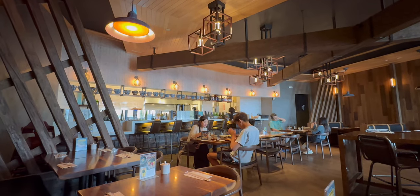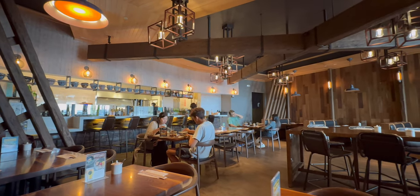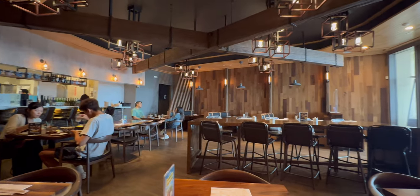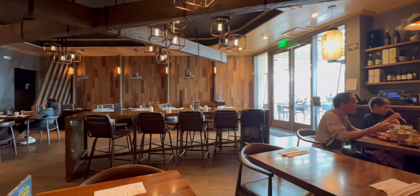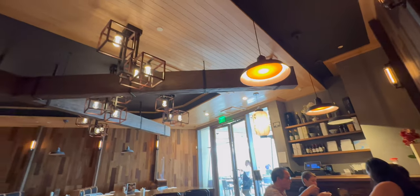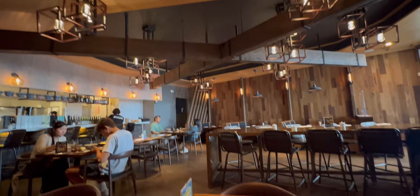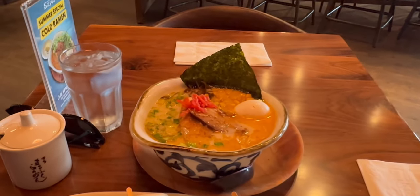Hey guys, welcome back to Tactical Expedition. Today I came to Irvine to watch Oppenheimer in 3D 70 millimeter. First, this place — Marufuku Ramen. It's very cozy inside, there's a lot of people. First thing I got was the Marufuku bites — this is the Donkatsu Deluxe.